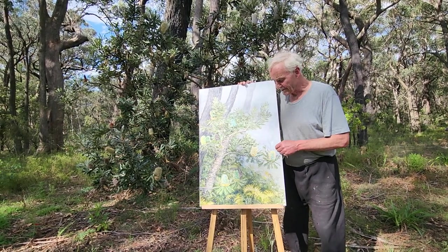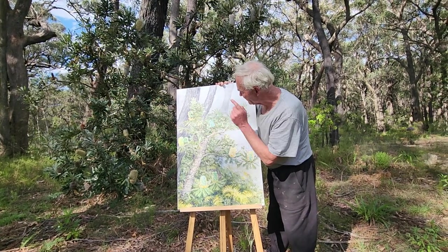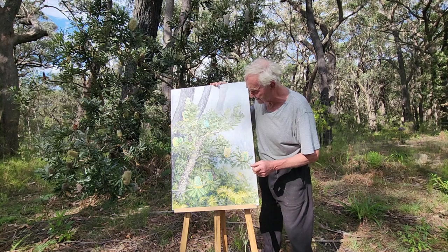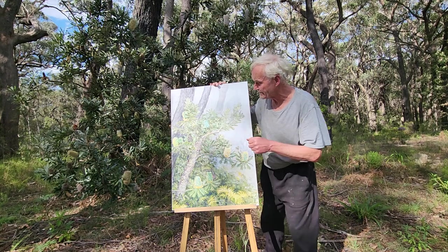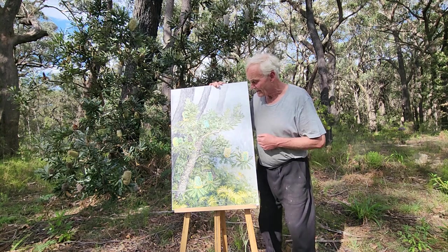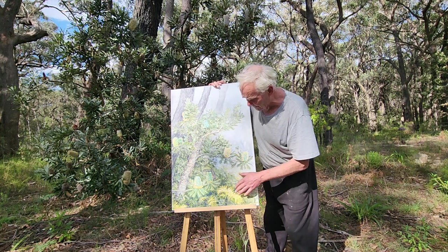I wanted to demonstrate these Banksia serrata blossoms in their various different stages of development — in the initial earlier stages and right through. If you look in here somewhere there are old ones from last year that have died, together with the conjunction with which they're